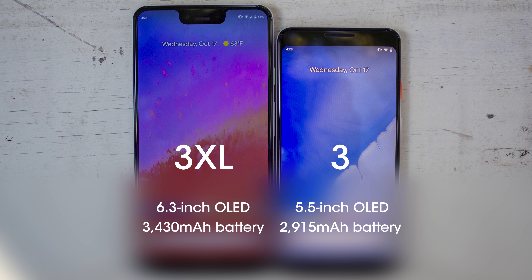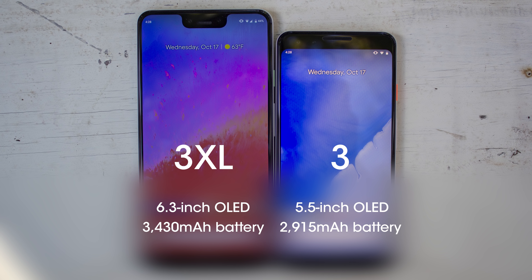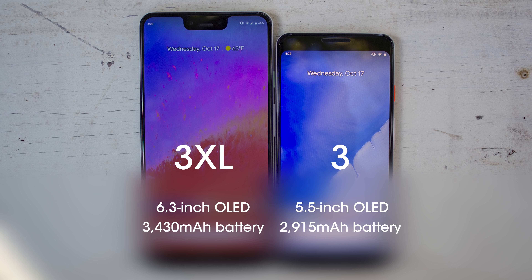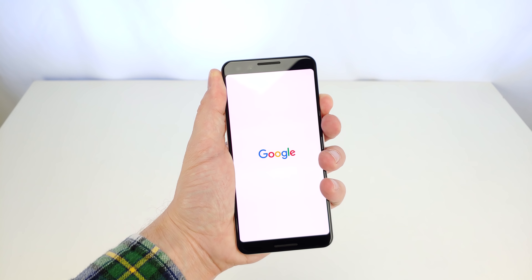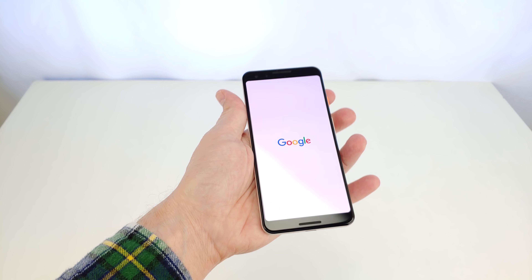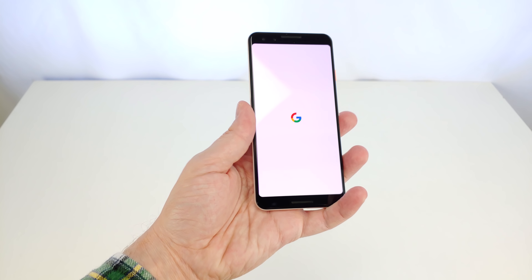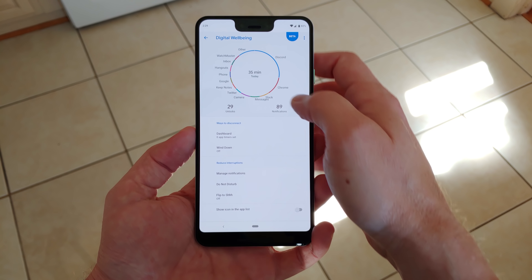The Pixel 3 XL sports a 6.3-inch display with a 3430 mAh battery, which is a reasonable ratio of increase between the two. Android Pie's new adaptive battery tech is supposed to help identify rogue apps draining battery, and digital well-being will keep you from overusing apps like social media, where you can set a daily maximum use time for each app.